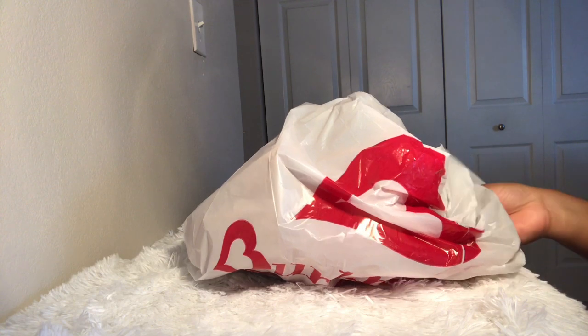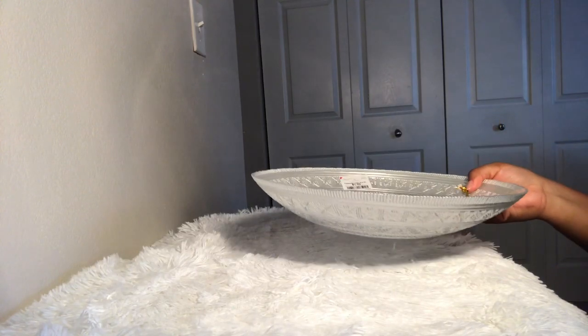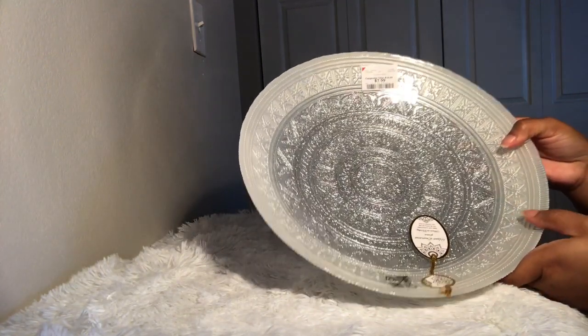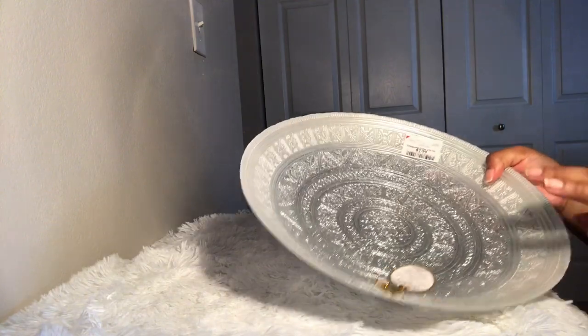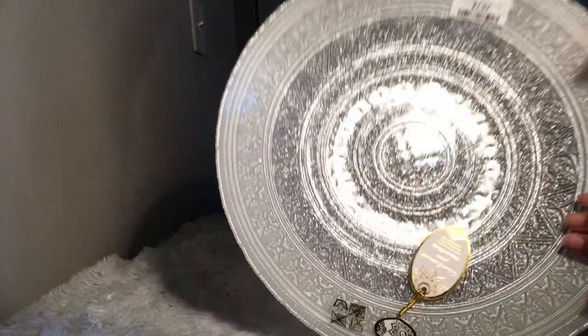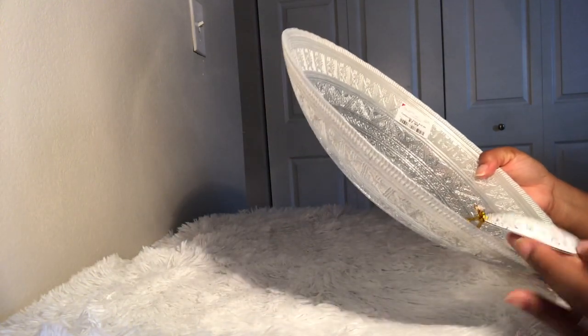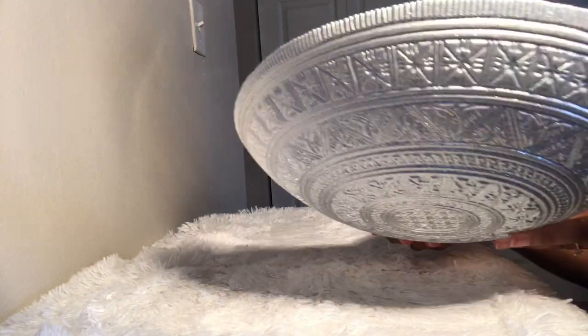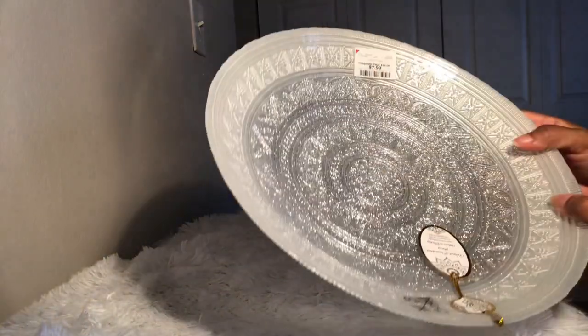So in this first bag — look at this, y'all! Isn't this gorgeous? I love it. This is from Burlington and it was $7.99, with an additional 25% off. Really excited about that. You can see all the glitter, the glam — love it.